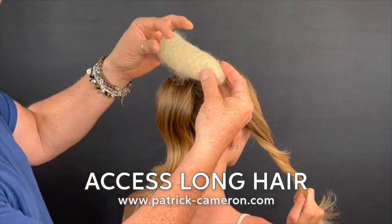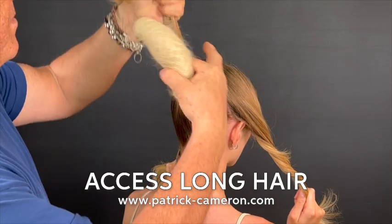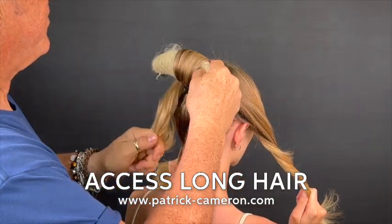This is a hairstyle that I created on my Access Long Hair Live show on Facebook and on Instagram. Remember, it's always on Monday night at 8 o'clock UK time.